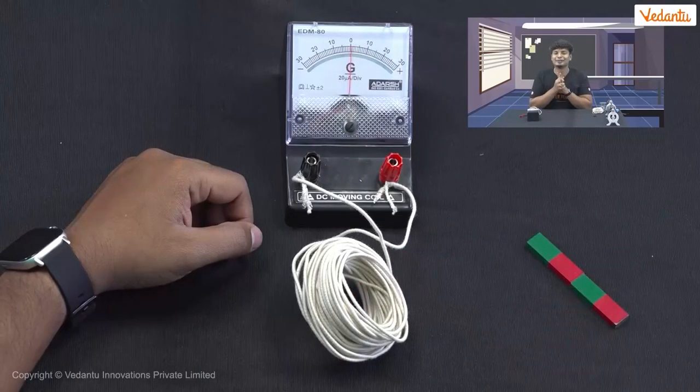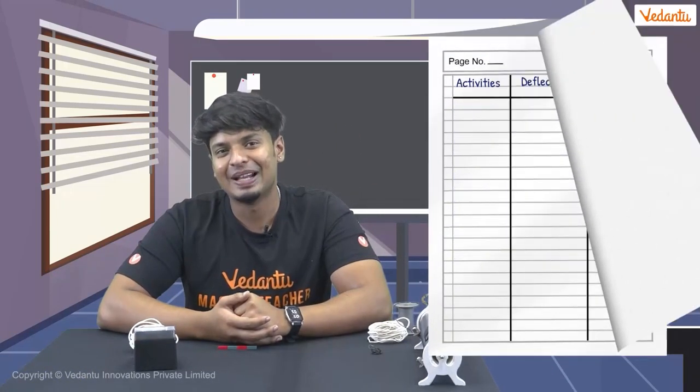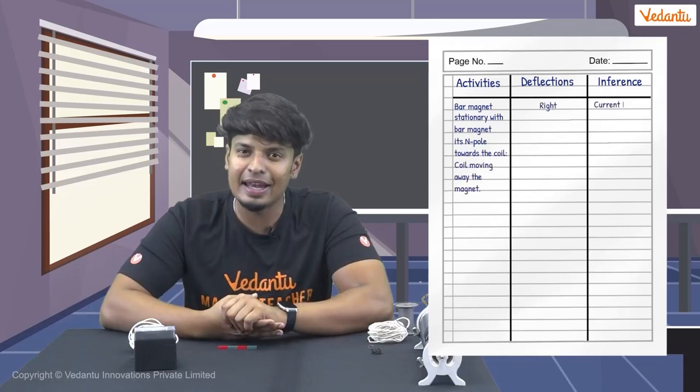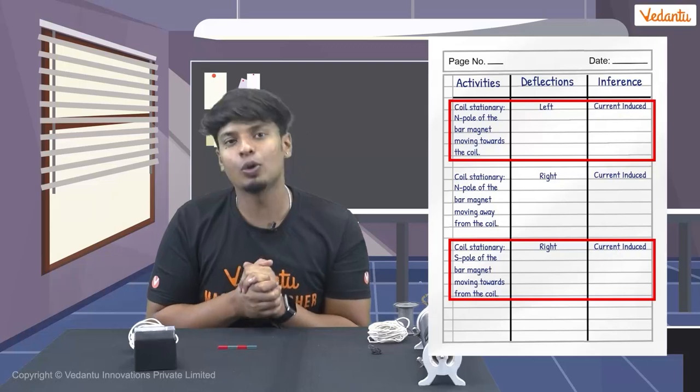My hands are getting tired from doing this, but is there any other way of changing the flux? What if we hold the magnet still and move the coil towards the magnet instead? Yes — there is a similar sudden deflection shown on the galvanometer, and in this case the deflection is on the right side, meaning that current is induced. If we move the coil away from the magnet, there is a sudden deflection in the opposite direction. We get similar results if we make the opposite pole of the magnet face the coil. If either the magnet or the coil is moved, there is a change in the magnetic flux and current is induced. The direction of the current depends on which pole of the magnet is facing the coil.